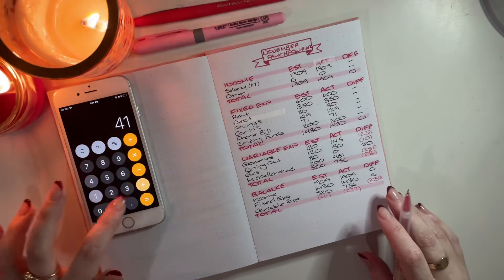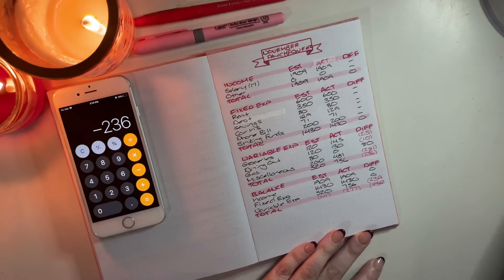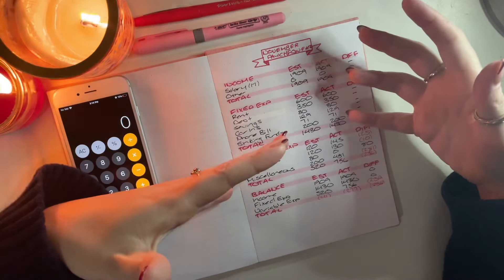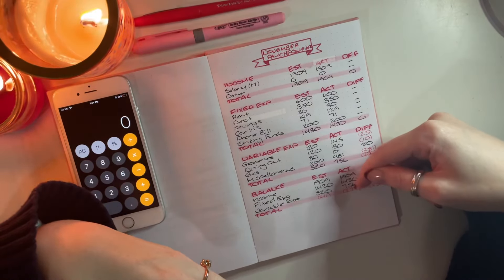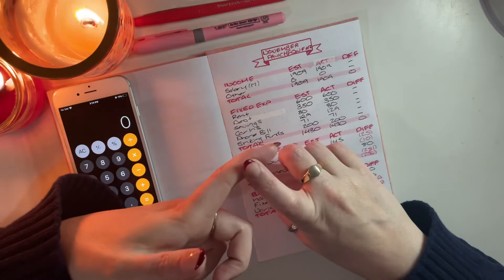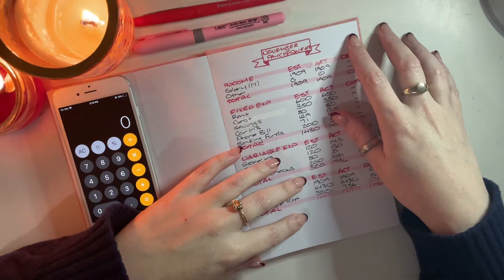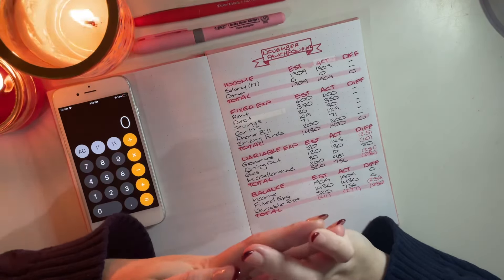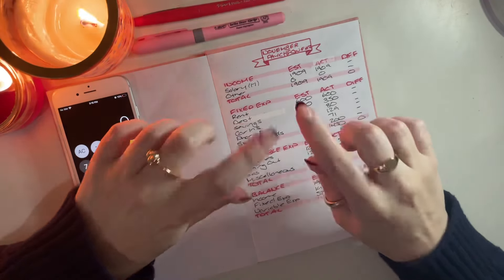That was quite a bit more than expected — $236 over in variables. I know this was a long video. Everything did work out in November, and if you're interested in how, stay tuned for tomorrow when I close out my full November budget. My name is Amelia, this is Amelia Budgets, and I hope you all have an amazing day. I'll talk to you tomorrow — goodbye!